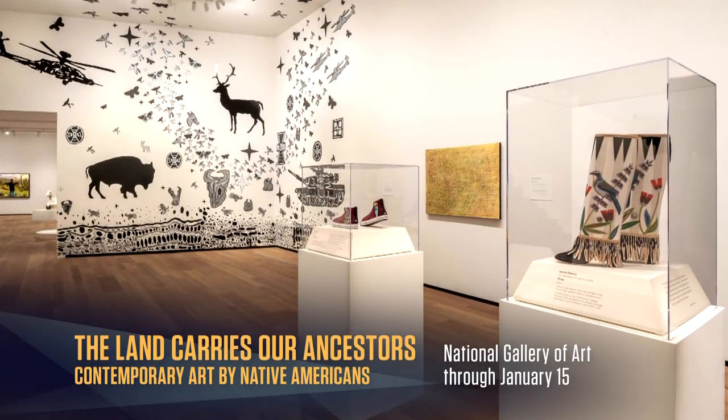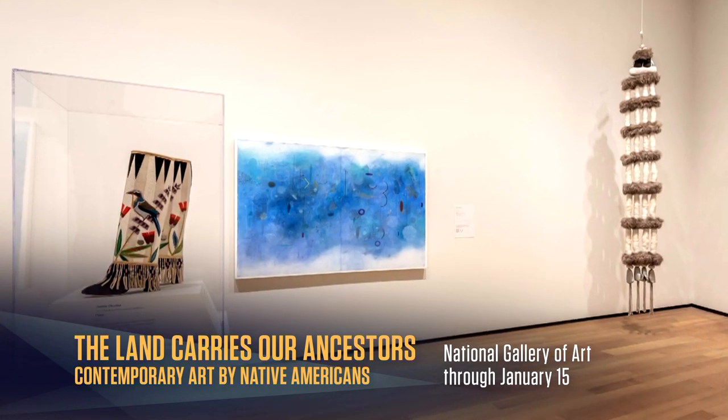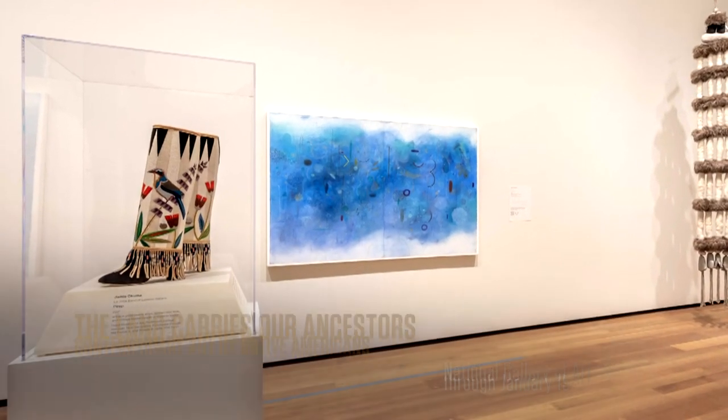Sharp humor is present in the many bead works in this exhibit. Jamie Okuma wryly challenges consumerism by sheathing a pair of Shishi Casade boots with astoundingly woven glass beads.